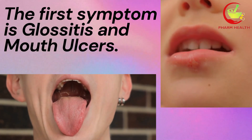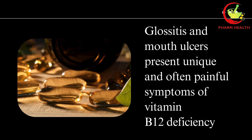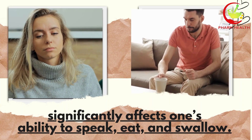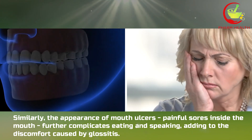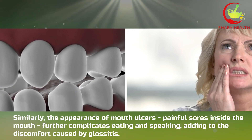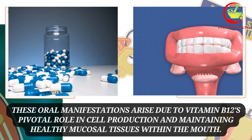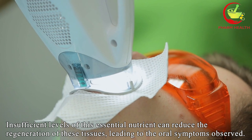The first symptom is glossitis and mouth ulcers. Glossitis and mouth ulcers present unique and often painful symptoms of vitamin B12 deficiency, showcasing its influence on oral health. Glossitis, characterised by a swollen, inflamed tongue that may change colour or texture, significantly affects one's ability to speak, eat, and swallow. Similarly, the appearance of mouth ulcers — painful sores inside the mouth — further complicates eating and speaking, adding to the discomfort caused by glossitis. These oral manifestations arise due to vitamin B12's pivotal role in cell production and maintaining healthy mucosal tissues within the mouth. Insufficient levels of this essential nutrient can reduce the regeneration of these tissues, leading to the oral symptoms observed.